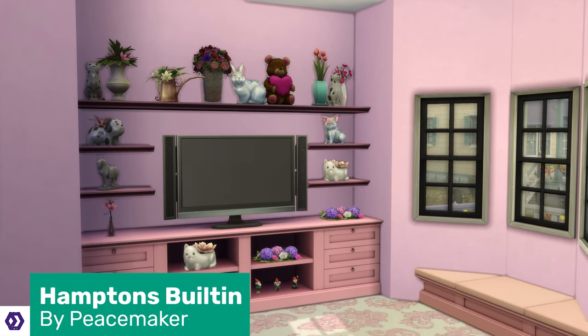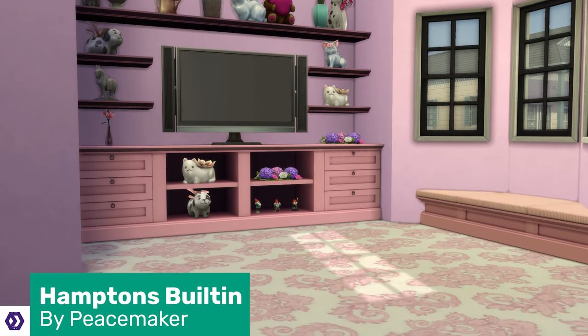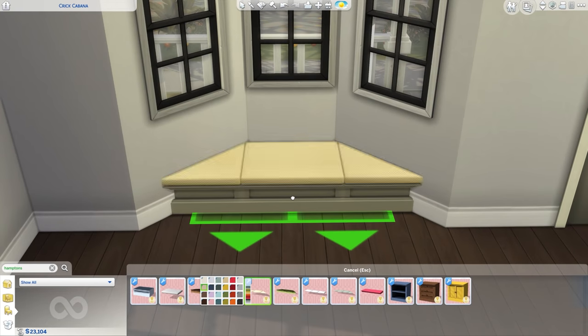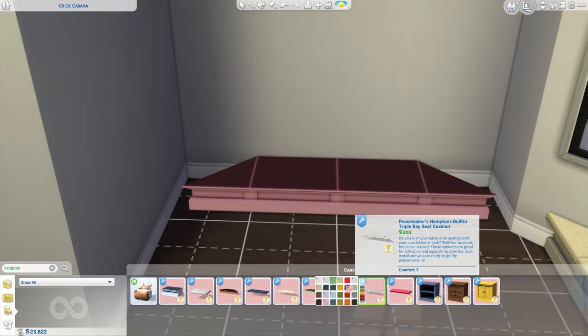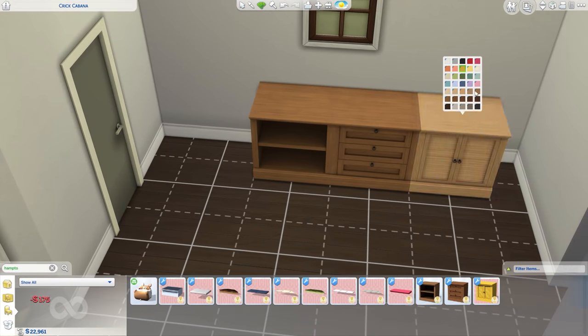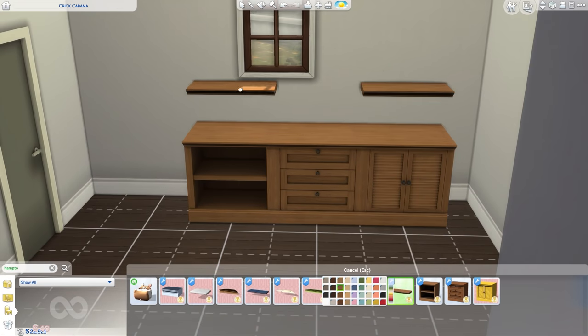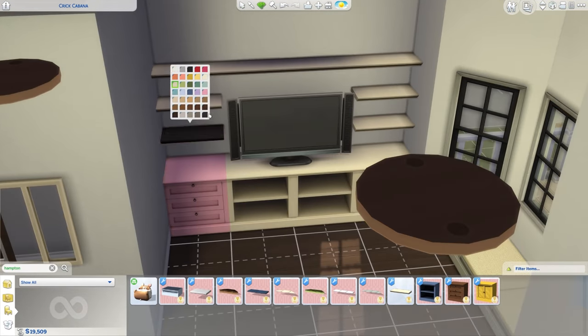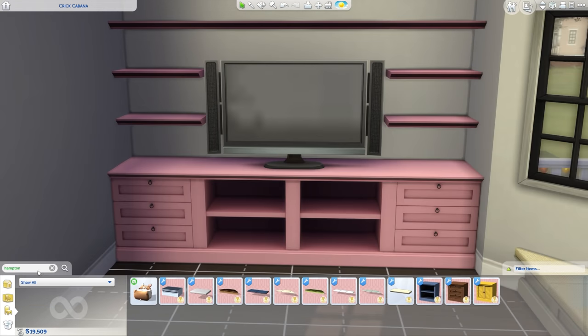I love a good window seat, and you know what The Sims is lacking? Good window seats. Thankfully, Peacemaker has created good window seats and other integrated furniture, like a cabinet for your TV with three different styles and options. It's 12 new meshes with 24 to 35 swatches for each. Grab a good book, recline in your window seat, and look at all the clutter on your TV unit — what more could you want?